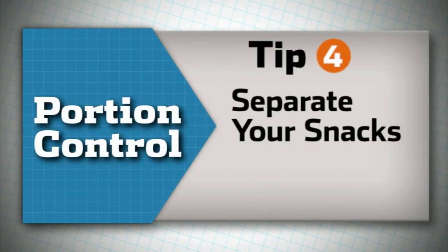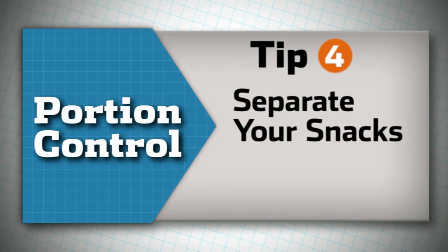Tip number four is to snack smart. Whenever you have foods like chips and cookies and crackers, read the serving size and then divide it up into individual portions and store them in airtight containers.